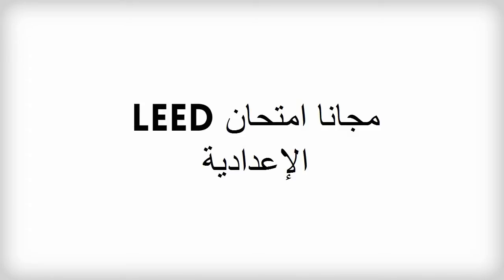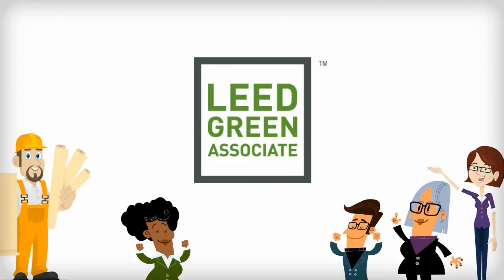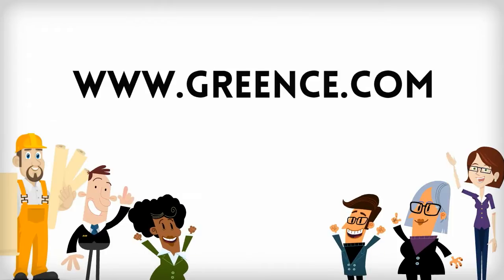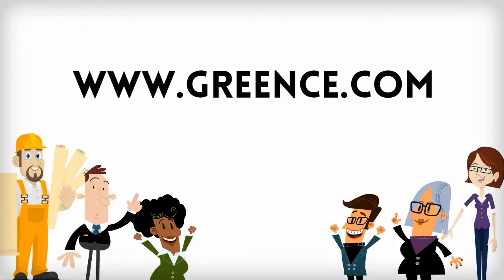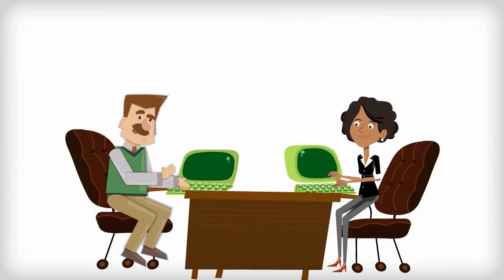Do you need to obtain your LEED credential? Do you want to train your staff about LEED certification and green building fundamentals? Green CE has launched the first free LEED exam prep program in the country. Not only is the LEED exam prep program free, but it's the most technologically advanced study program available.